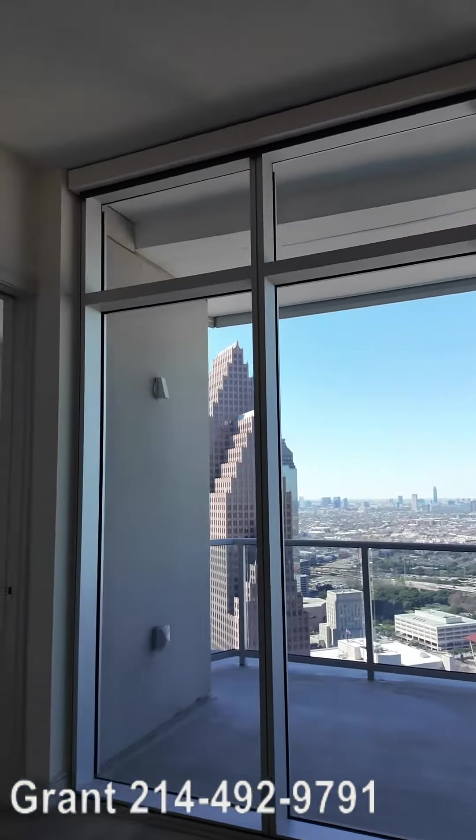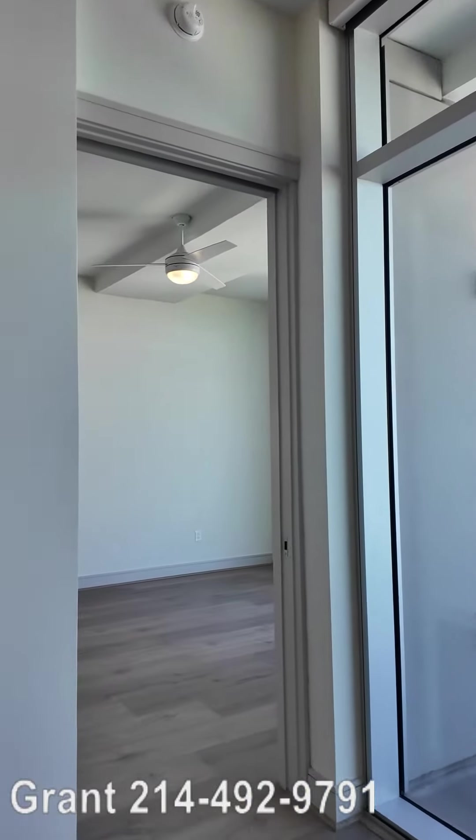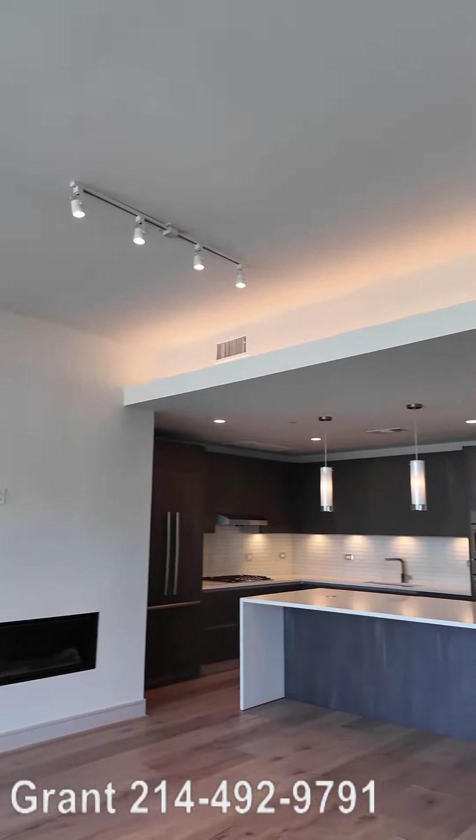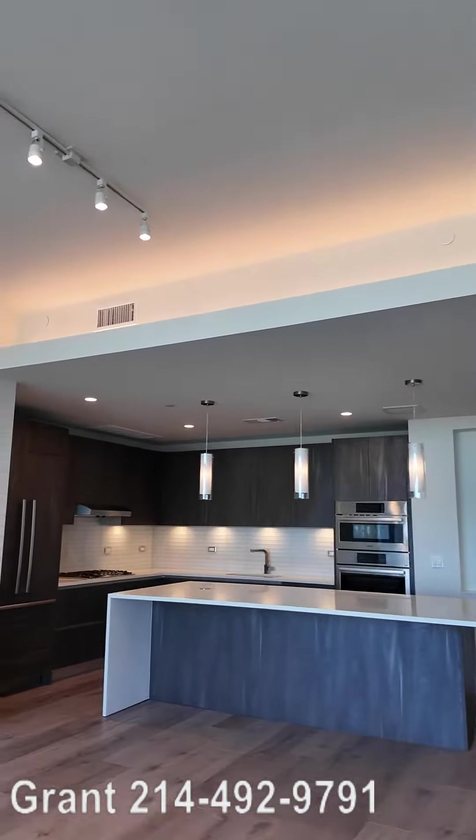It's over 1,800 square feet. This is two bedrooms and a study, and we're gonna go see that balcony in the next video. Here's the study area with more of those gorgeous windows.